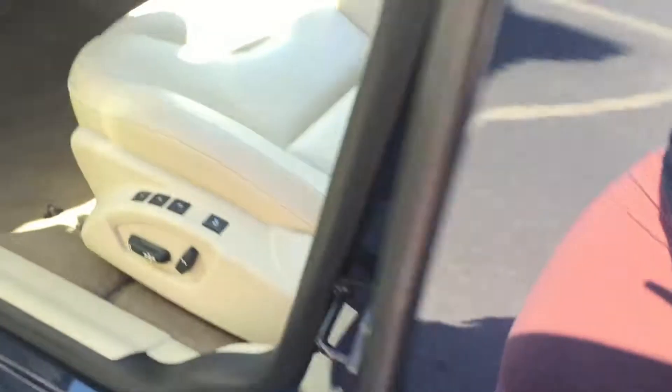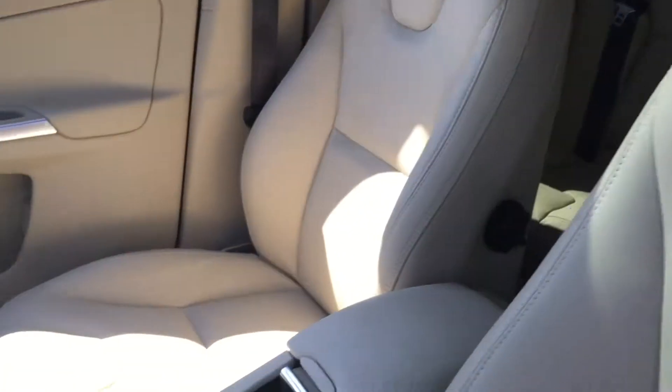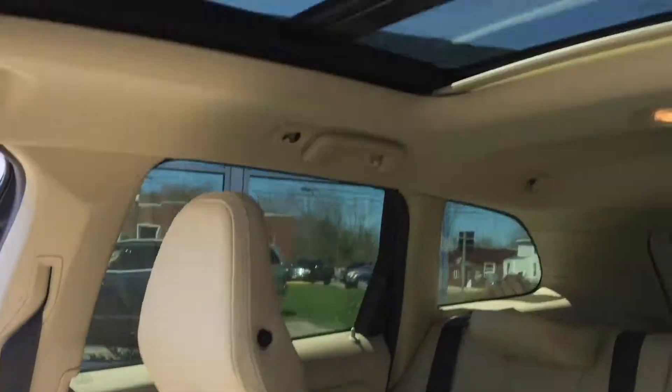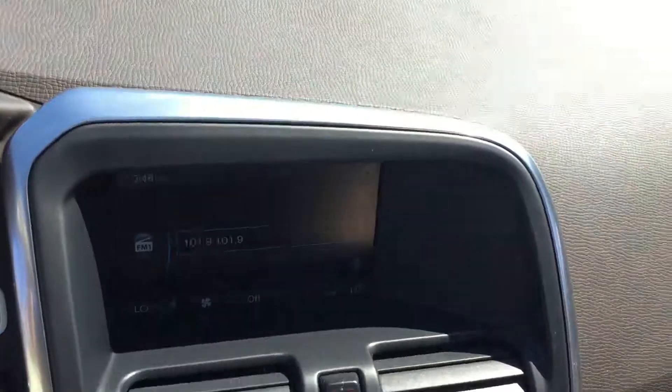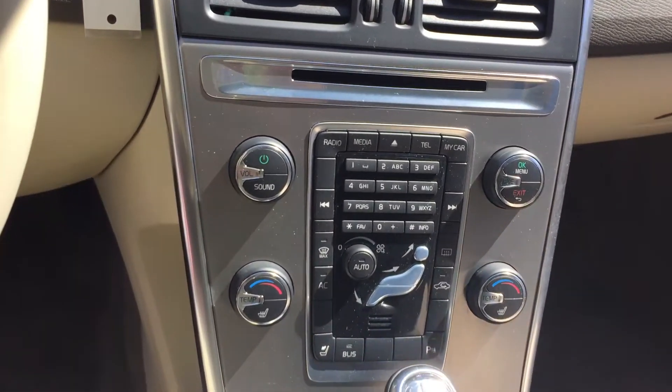Silver trimming right there on the door, power-operated front seats, heated front seats, and dual climate controls in here as well. And that phone charger right there in your center console, which does connect to your USB and auxiliary devices as well as Bluetooth media.